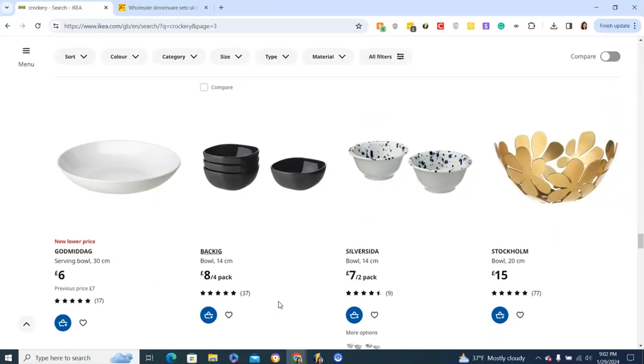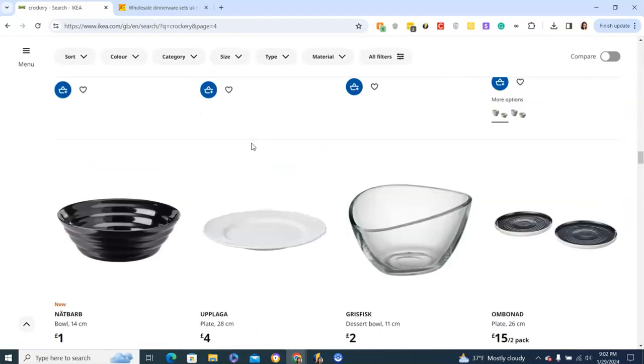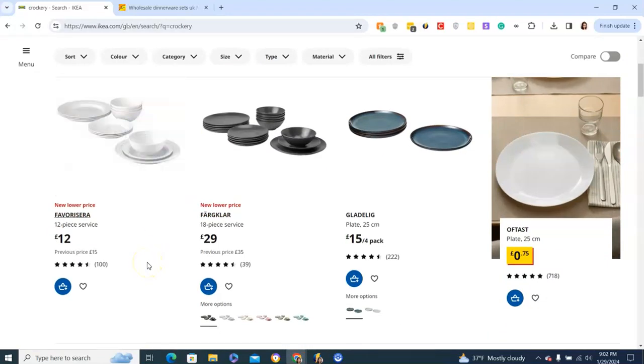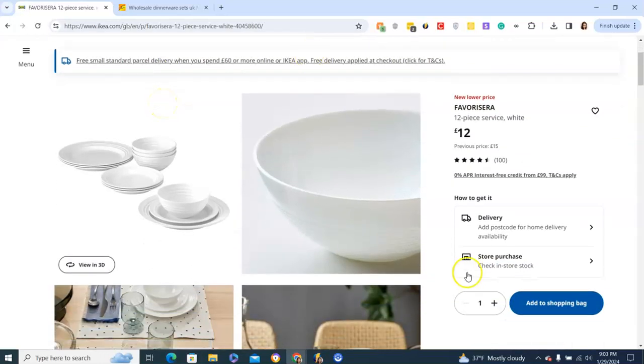They have a lot of options — clear prints and everything in between. I really like this particular line here. A 12-piece set is a service of four. You can test the stock check feature easily. Let's say I want 50 sets because I need 200 pieces. You can check stock in a specific city — for example, Manchester — and click and collect shows it's in stock. You can see exactly how much is available.